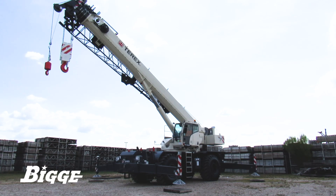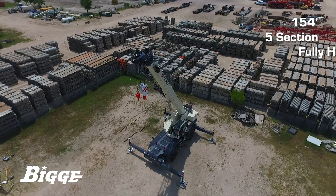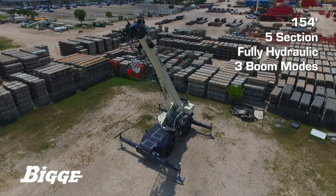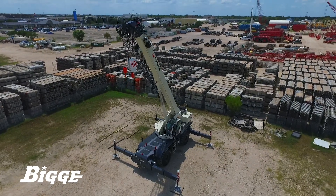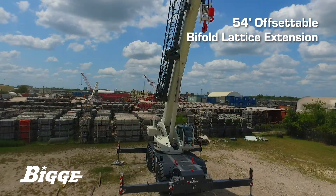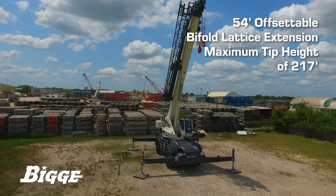The RT100 comes with a 154-foot, five-section fully hydraulic boom, including three boom modes for synchronization, strength and stability. A 54-foot offsetable bi-fold lattice jib extension gives the RT100 a maximum tip height of 217 feet.